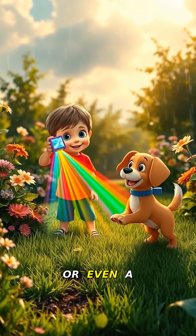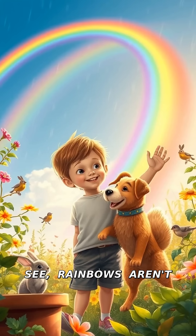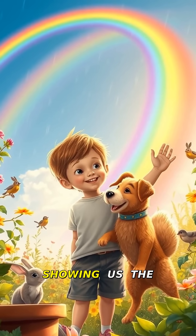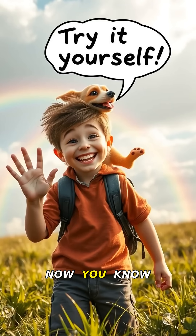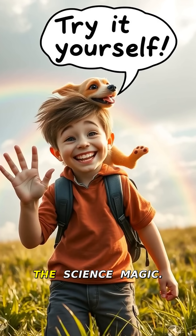You can try this at home with a prism or even a garden hose on a sunny day — make your own rainbow! See, rainbows aren't just pretty; they're science in action, nature's way of showing us the spectrum of light. Now you know the rainbow secret. Next time it rains, look for one and remember the science magic.